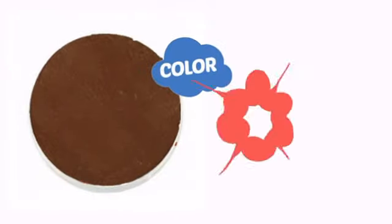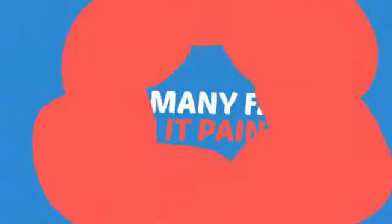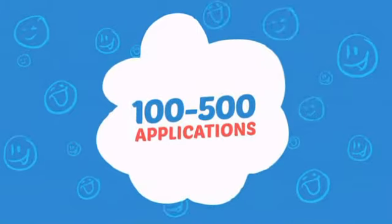With high-quality color, it's the perfect way to get the perfect look. Wondering how many faces can it paint? How about up to 500? That's a lot of happy faces.